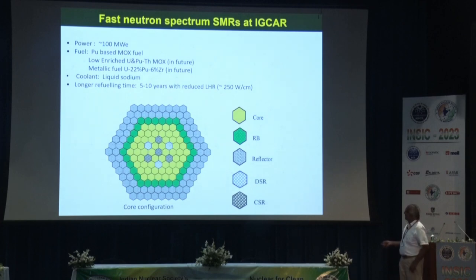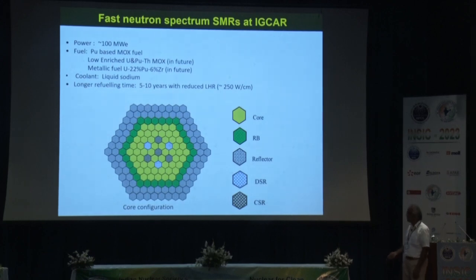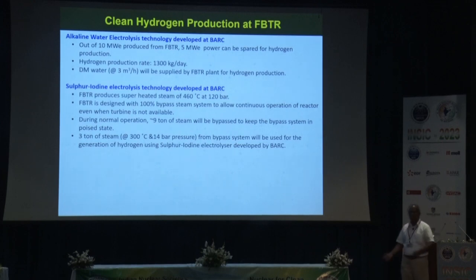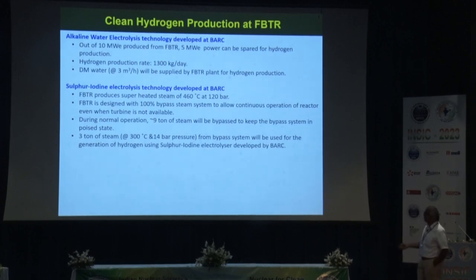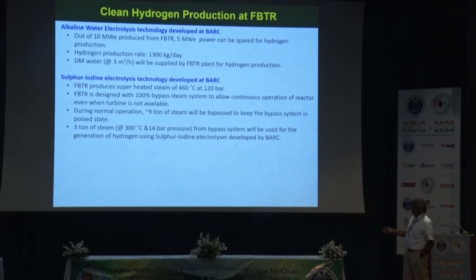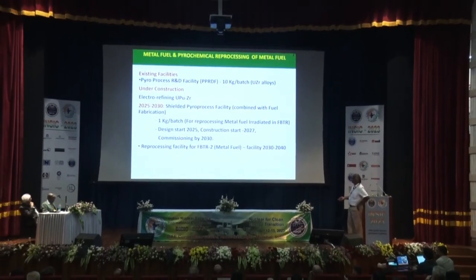SMRs of about 100 MWe are envisaged at IGCAR, starting with low-enriched uranium-plutonium-based fuels, with metallic fuels in the long run, targeting a longer refueling time of 5 to 10 years with reduced LHR. Clean hydrogen production is planned in collaboration with BARC through two routes: alkaline water electrolysis and the sulfur-iodine process, utilizing high-temperature steam from FBTR for clean hydrogen production.